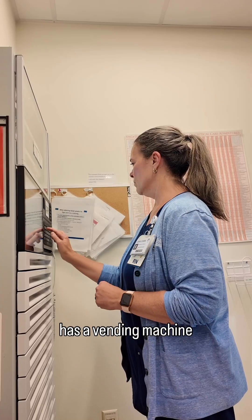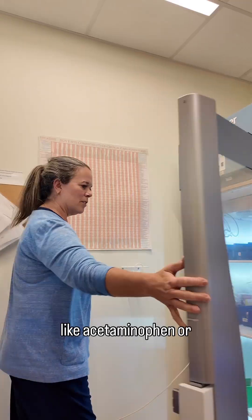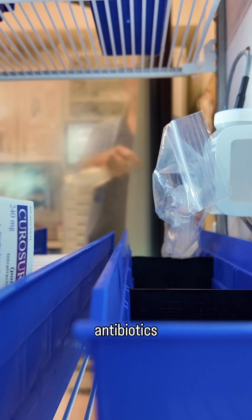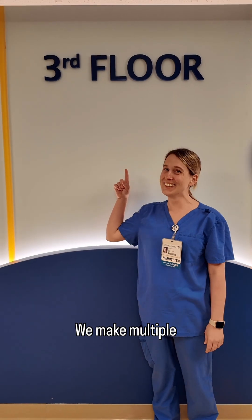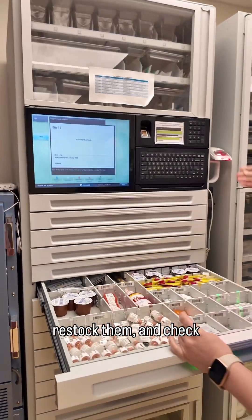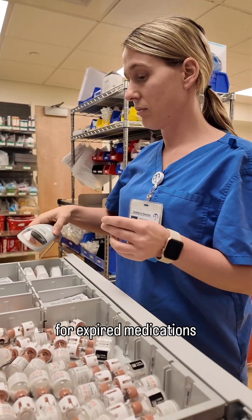Each floor of the hospital has a vending machine with both generic medicine like acetaminophen, or specific medications for children like IV antibiotics or IV nutrition. We make multiple deliveries to each floor every day. We confirm quantities, restock them, and check for expired medications when needed.